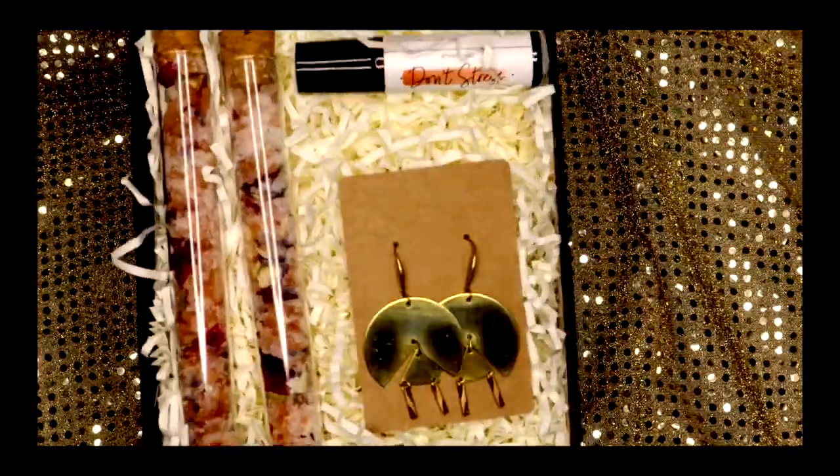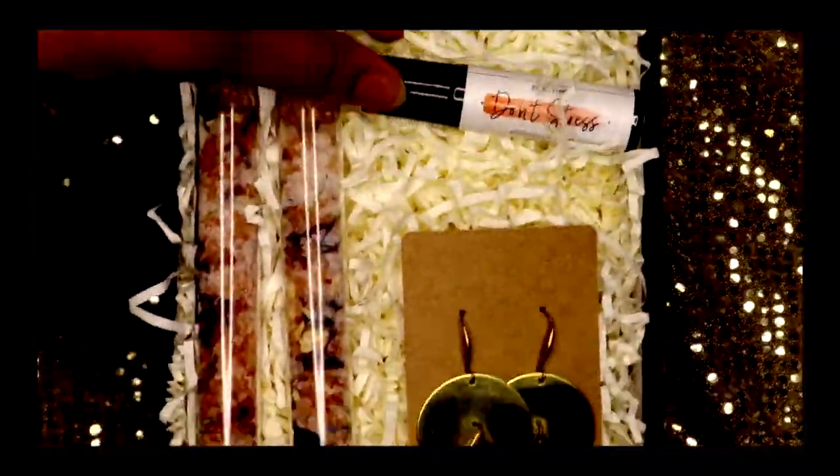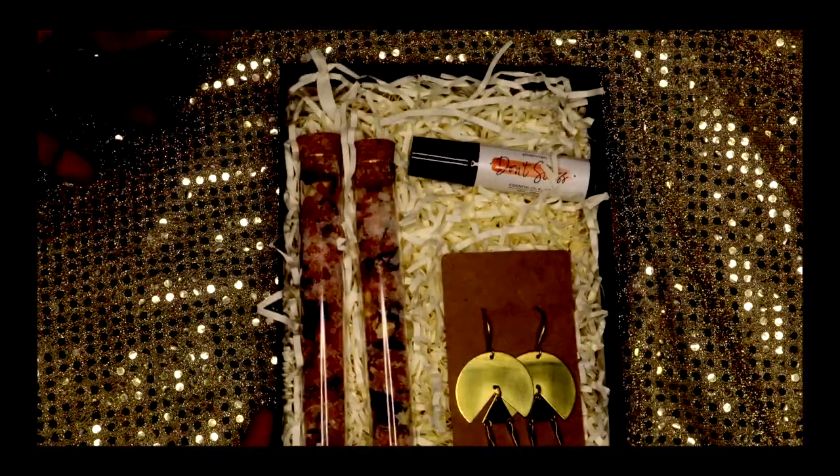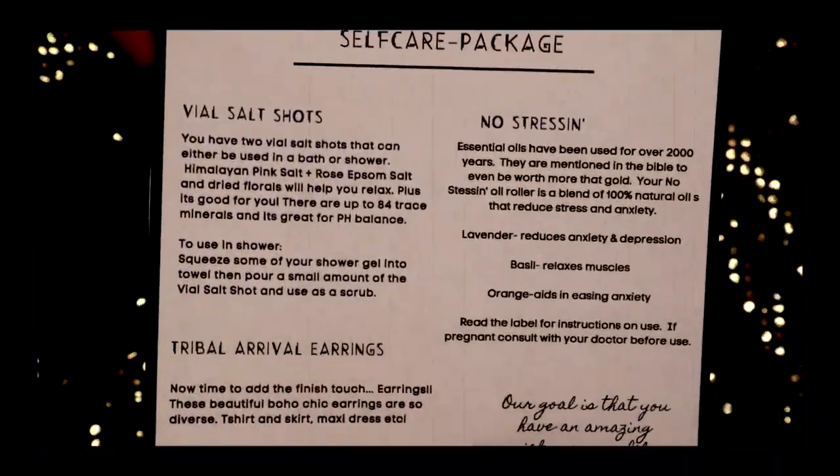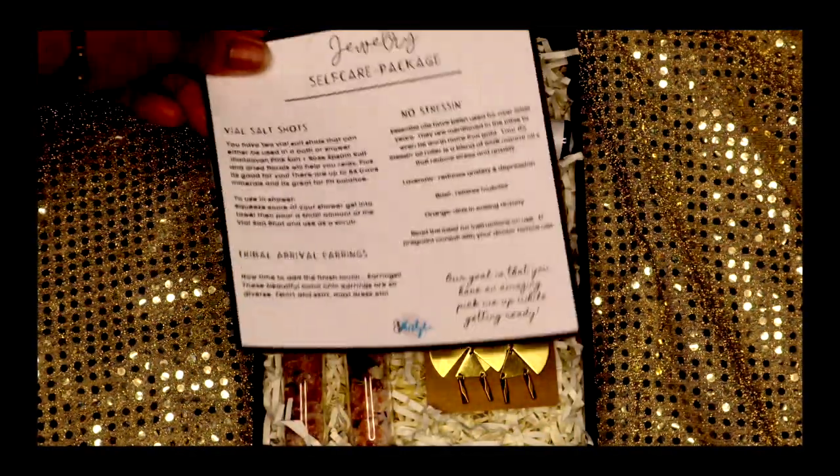This box has just been a labor of love for me. I really put it together to be a pick-me-up, a self-care for us women with a twist on it. So be on the lookout for a jewelry self-care package from 832. See you guys in my next video.